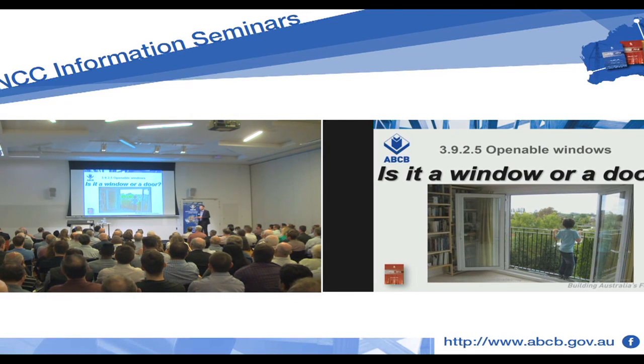Is it a window or a door? We're talking about Juliet balconies.